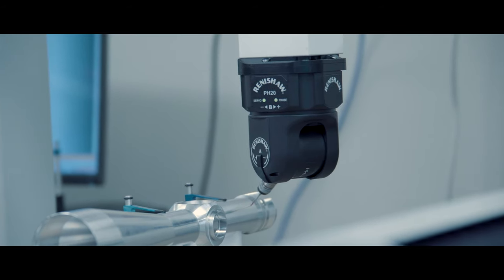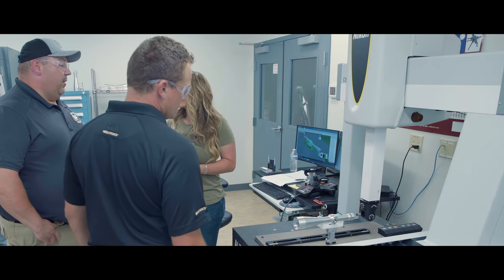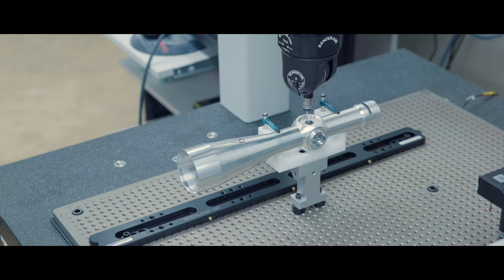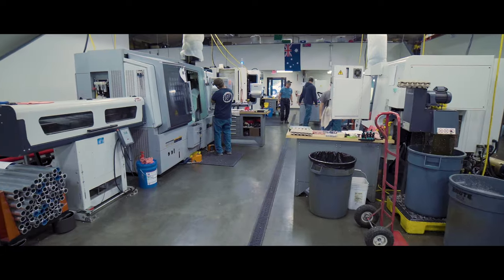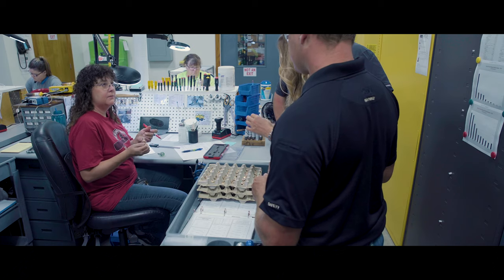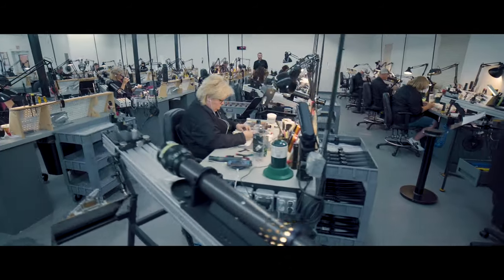Sometimes it's hard to get vendors to adhere to the type of tolerances that we want to keep, so a lot of the processes we've brought in-house — this machine here has basically made that possible for us. Using state-of-the-art technology, Nightforce is an industry leader in delivering exceptional clarity, resolution, and brightness — optics that are built by people that care, ensuring they perform at all times in any condition.